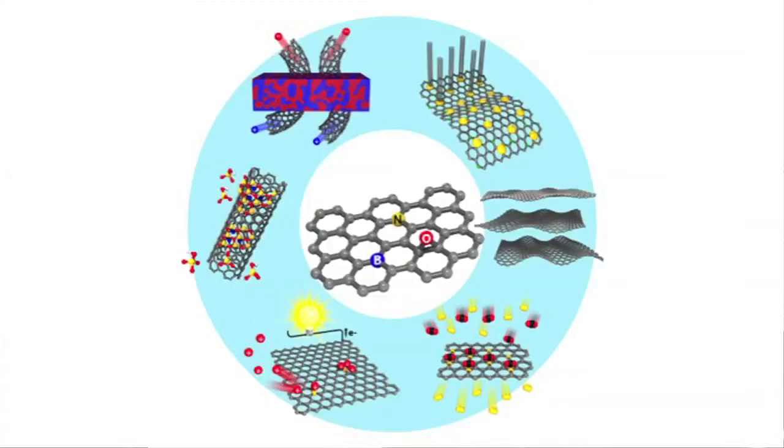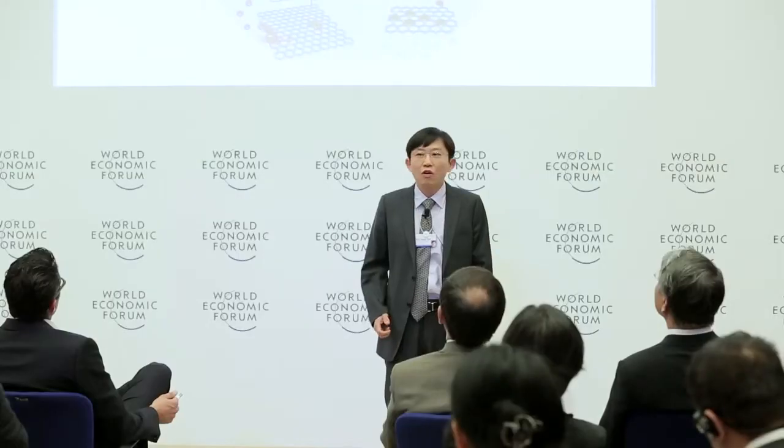We are discovering that self-assembly can be really useful for many different applications. We already demonstrated that solar cells, nanocomposites, energy devices, liquid crystals, and many others can really benefit from our self-assembly based approach.